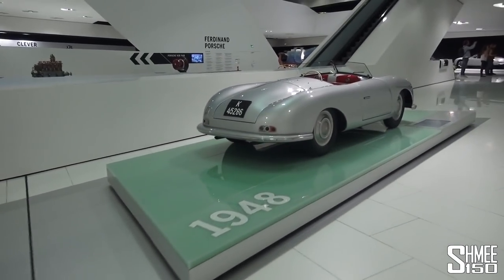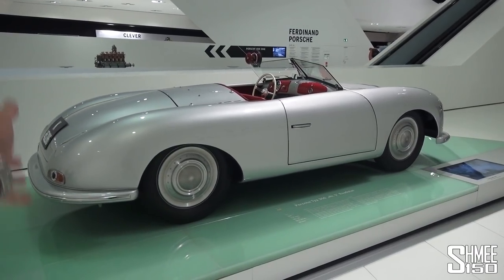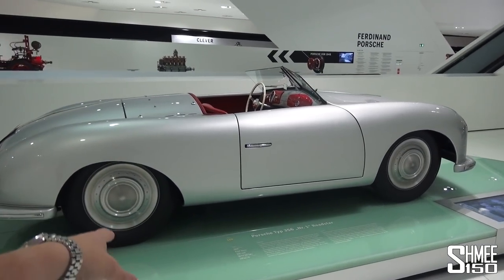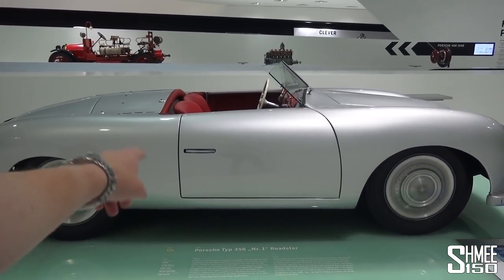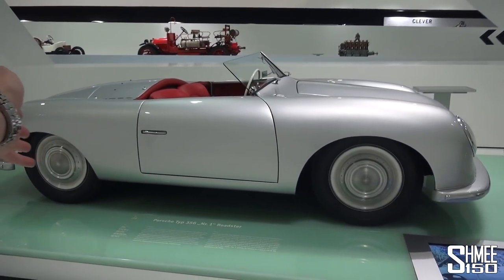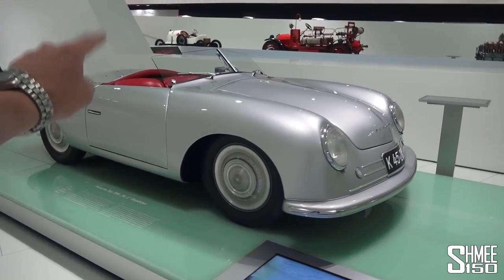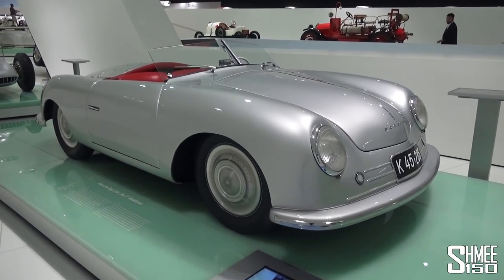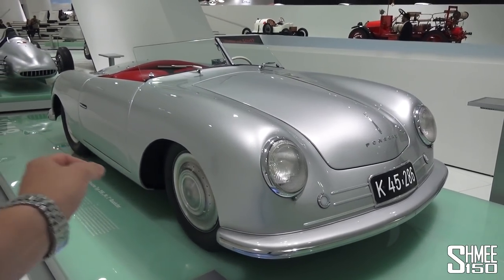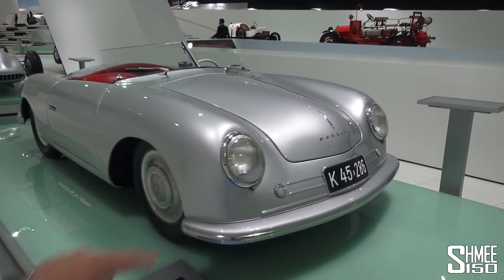Here is Porsche number one. This is the first ever Porsche to wear a Porsche badge — this is the 356, a prototype roadster, mid-engined. Obviously not how it finished up — it went on to have 80,000 built — but that's it, this exact one. That must be sort of priceless; I couldn't even begin to imagine. It is the first car in the world to wear that brand name, which is obviously now on a different level.